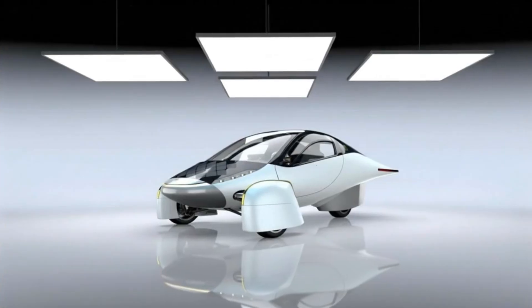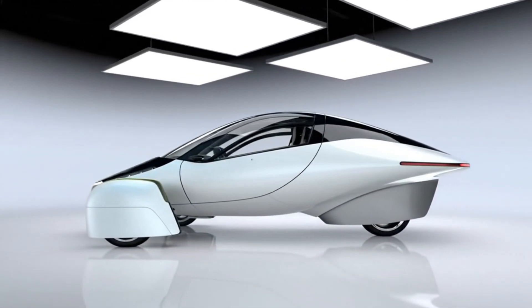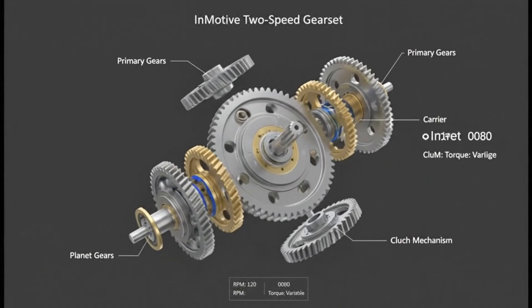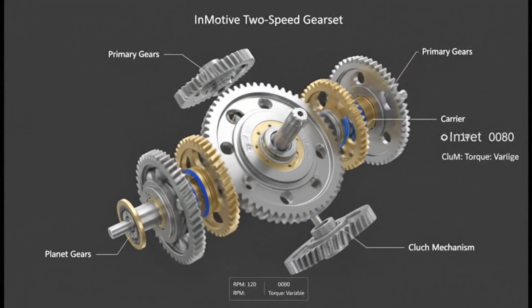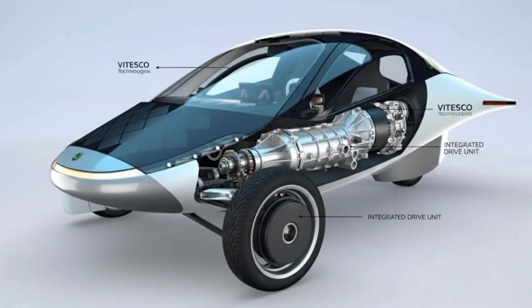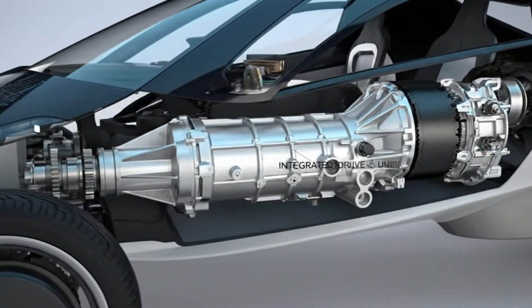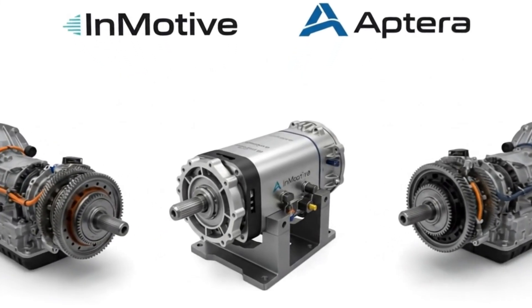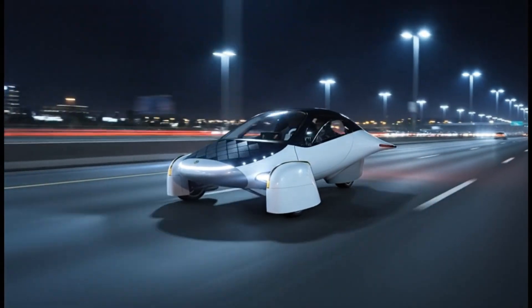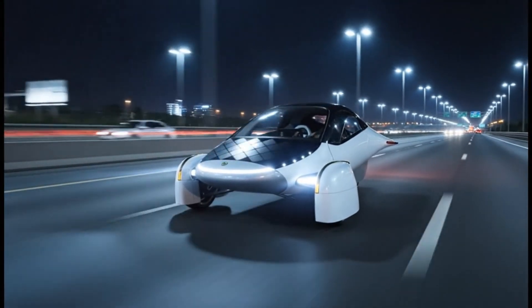Only hours after that update video, Aptera made another announcement that caught almost everyone off guard: a collaboration with Inmotive, a company building a two-speed transmission optimized for electric motors. Instantly, people asked: isn't the Vitesco EMR-3 motor already locked in? Why would they add a transmission? Isn't that complexity? The quick answers are: no, it's not replacing the EMR-3; yes, it works with the existing motor; and no, this isn't a last-minute scramble — these talks likely began a year ago or more.